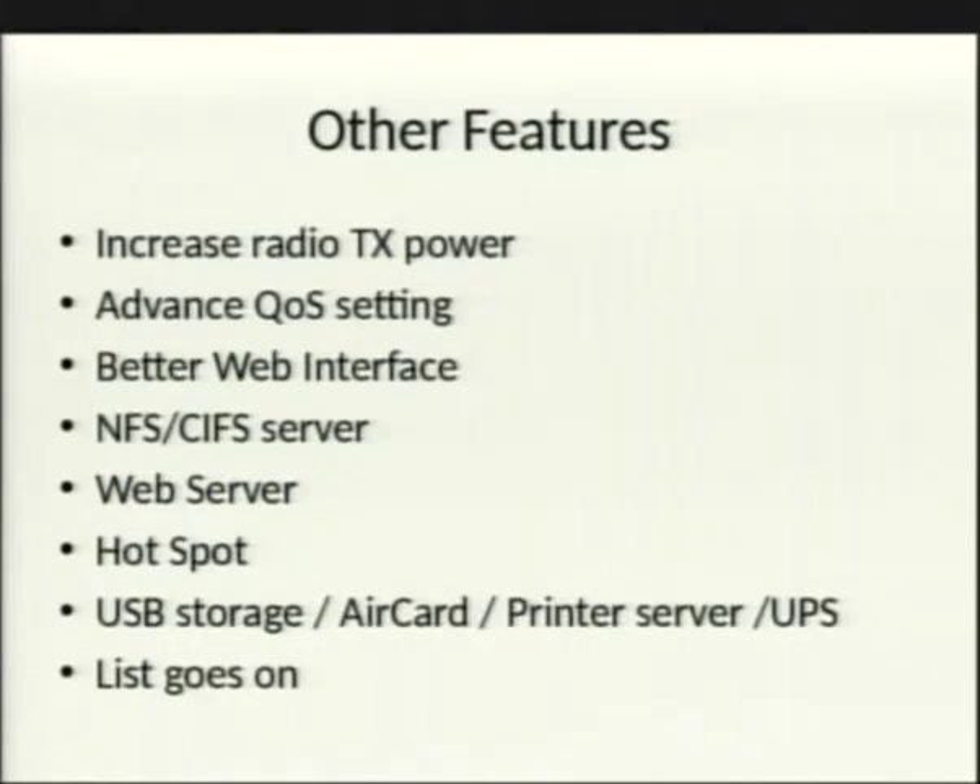Non-security benefits include the ability to increase your radio's transmit power, though that's not necessarily recommended — you're indoors, a brick wall doesn't care how much power you add, and it can interfere with the spectrum. You also get advanced QoS settings.